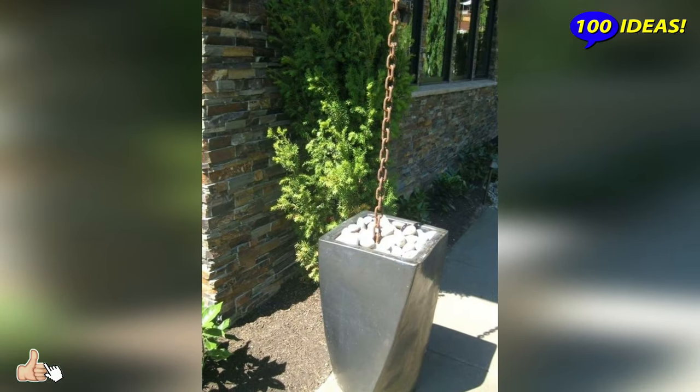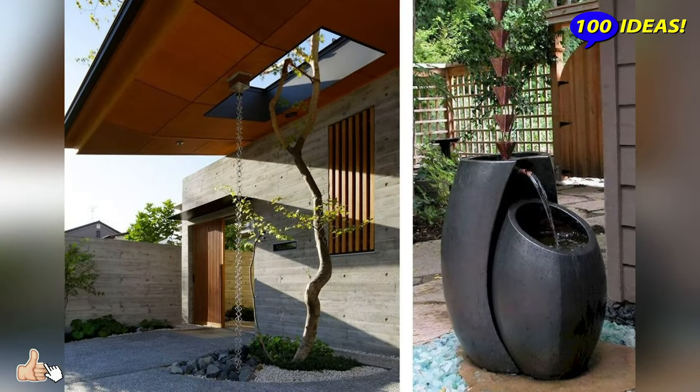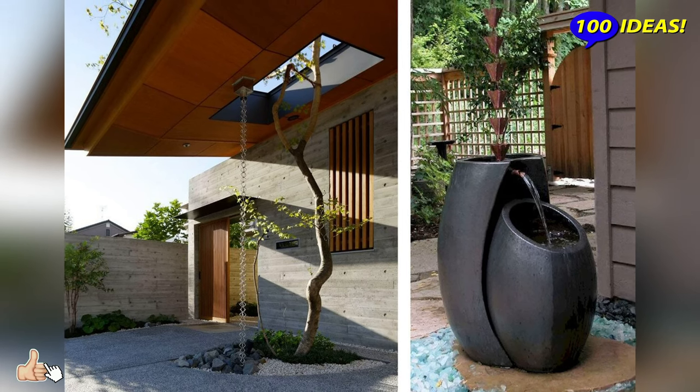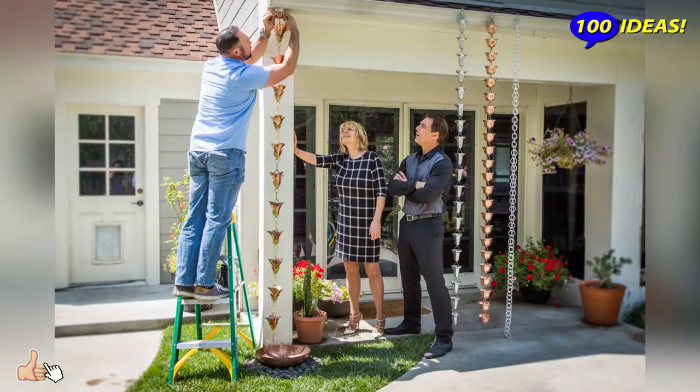It is no wonder that the invention of rain chains belongs to the Japanese, who know how to create centers of relaxation around themselves. In their culture, the contemplation of water is considered one of the most calming factors.